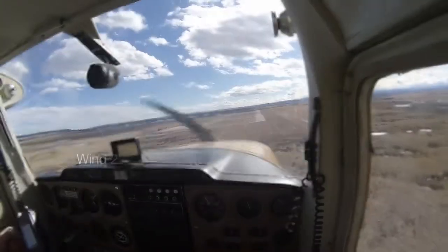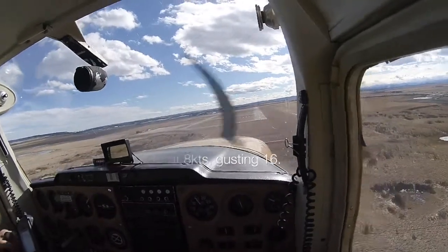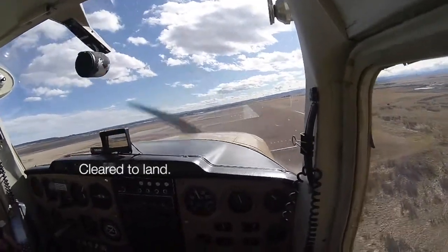Lima Lima Victor, turn off. Quebec India November Tower, the winds are 220 at 8 gusting to 16. Clear to land runway 17. Quebec November, clear to land 17.